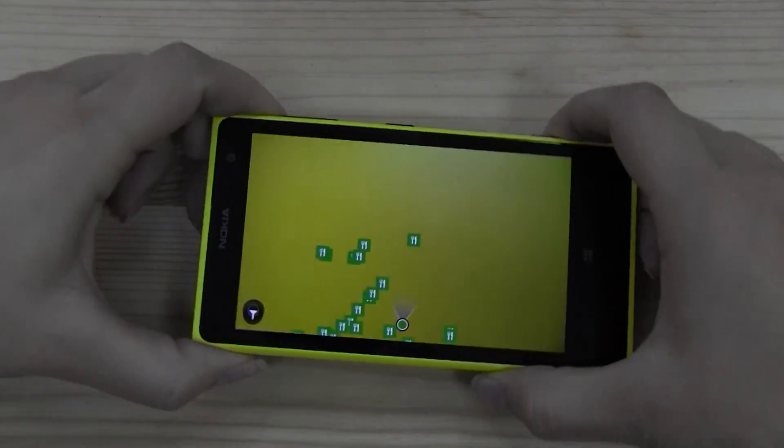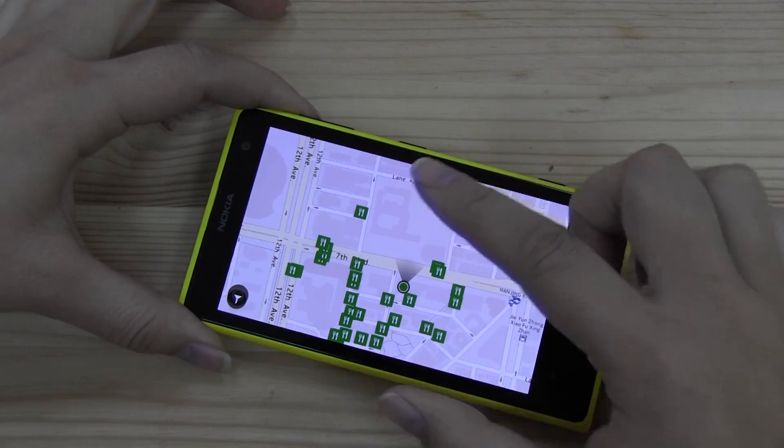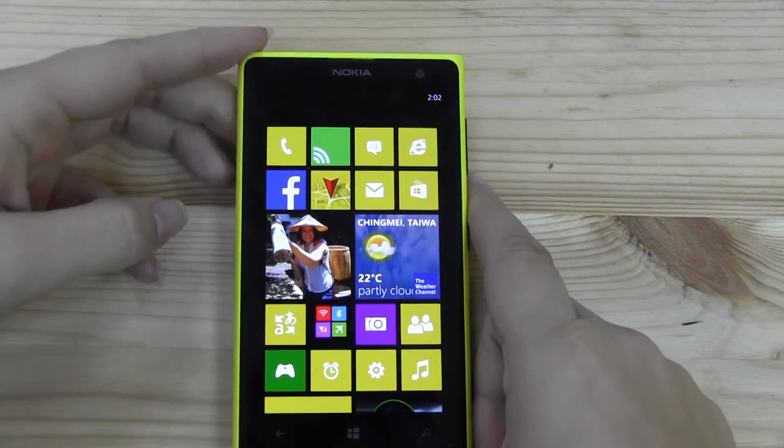The closest you're going to get for context-aware search is an augmented reality app that loads up and shows you the locations of things around you. If you tilt it around, it'll actually show you where the restaurants are directly around me. That's really the closest you're going to get for context-aware applications on Windows Phone.